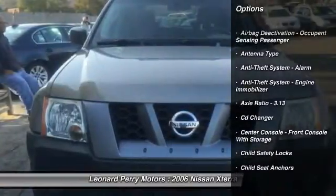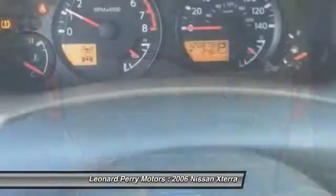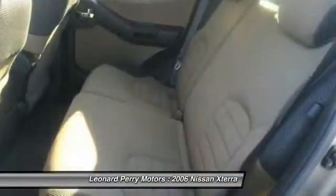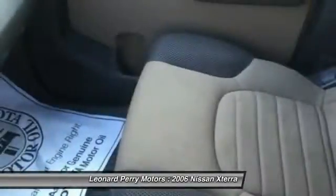Here are some of this vehicle's great options: CD changer, running boards, stability control, traction control, power steering, front air conditioning, cruise control, AM FM stereo radio, power windows, clock. Come take a test drive today.